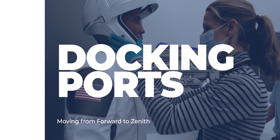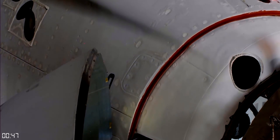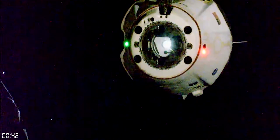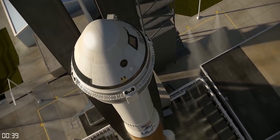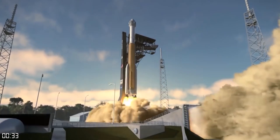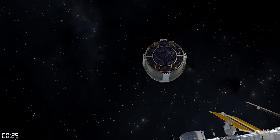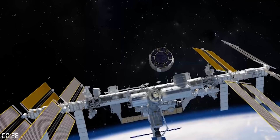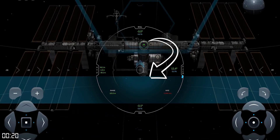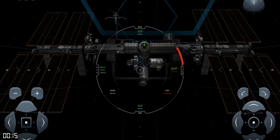Number three: switching docking ports. The Crew Dragon capsule, which the astronauts have named Resilience, will dock to the International Space Station, but it may not stay attached the whole time, since the ISS may need to accommodate the arrival of Boeing's CST-100 Starliner, which is expected to redo its own orbital test flight in preparation for its crewed missions, hopefully sometime in 2021. To accommodate that, the Crew Dragon will use new autonomous software capabilities that the prior capsule did not have. The software will maneuver the spacecraft away from the forward port and re-dock it to the station's Zenith port. This is autonomous, but the crew will be on board ready to take over if something goes wrong.